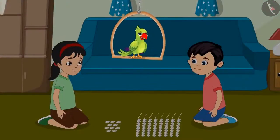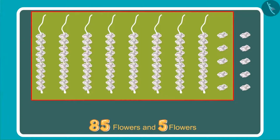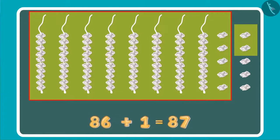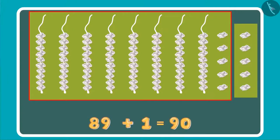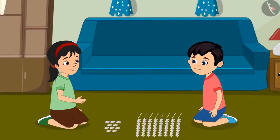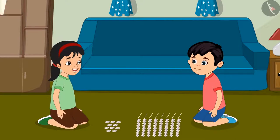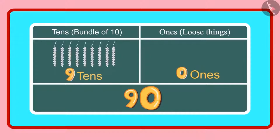Children, do you know how many flowers Chotu and Pinky now have? Come, let us see. Look Pinky, earlier we had 85 flowers and then we got 5 more. That makes it 86, 87, 88, 89 and 90. We have 90 flowers in total. Chotu, do you know how many 1s and 10s the number 90 has? Yes Pinky, 90 has 9 tens and 0 ones.